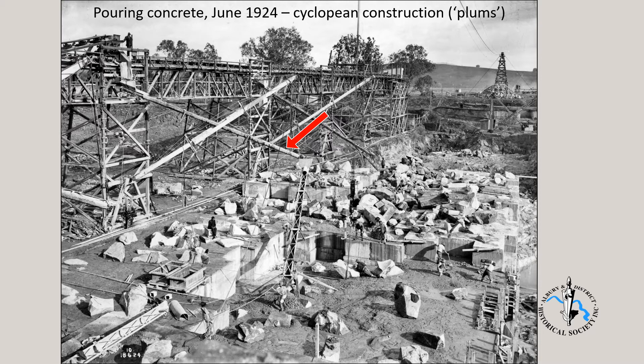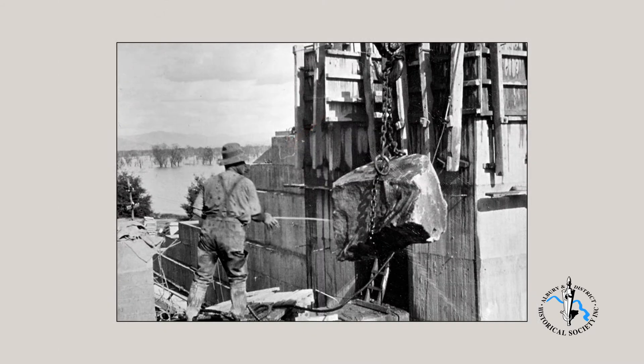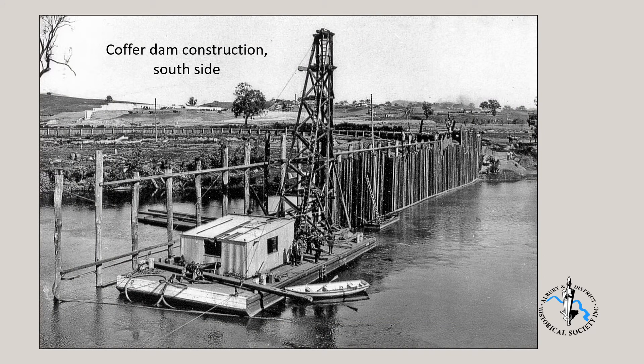We note the chutes delivering concrete down to the work site. This photo shows a plum being pressure cleaned before it was lowered into wet concrete. As construction on the NSW side reached the point where the concrete wall was at river level, work was then shifted to the Victorian side of the spillway. This is the southern coffer dam under construction. Its function was to redirect the river's flow over the concrete on the northern side and through the man-made river channel that had been prepared. The levee was made by driving steel uprights into the riverbed, constructing a timber wall about six metres inside the steel, and then filling the space in between with earth.